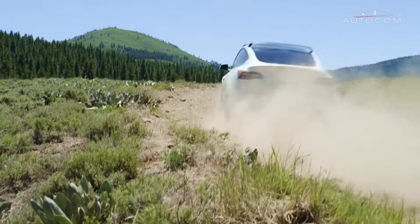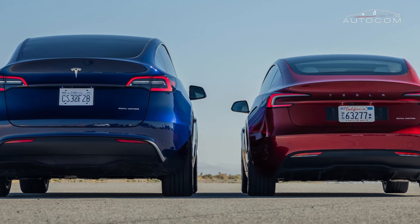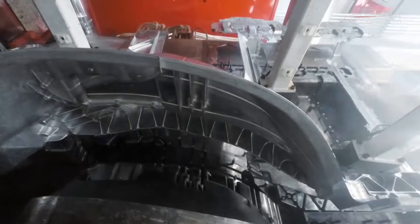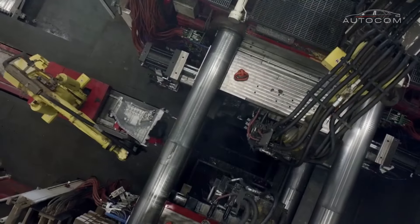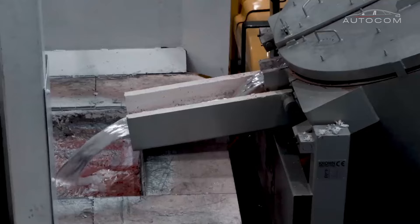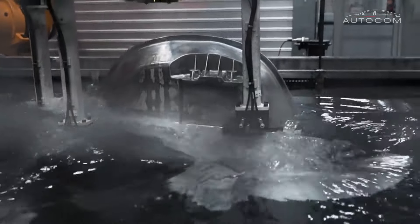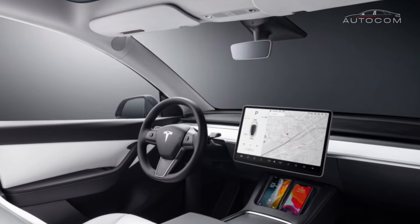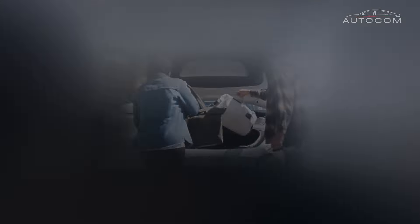From its inception, the Model Y was envisioned as more than just a mode of transportation — it was conceived as a statement of intent, a testament to Tesla's unwavering commitment to revolutionize the way we think about electric vehicles. As the latest addition to Tesla's illustrious lineup, the Model Y embodies the brand's ethos of innovation, sustainability, and performance, all encapsulated within a meticulously crafted exterior design.